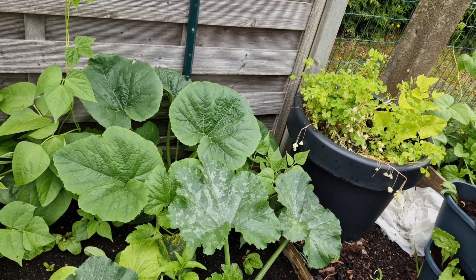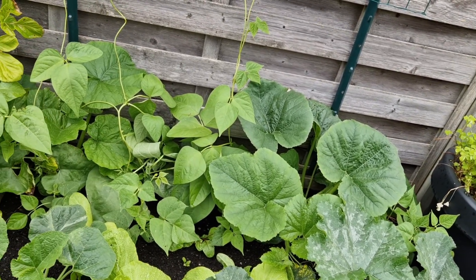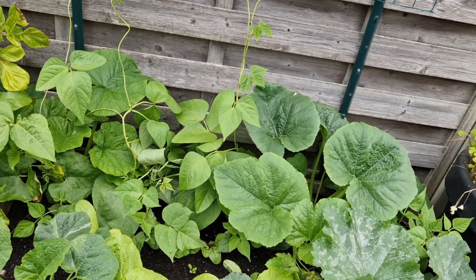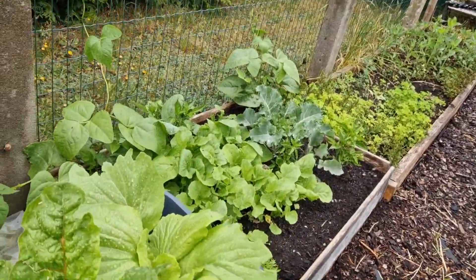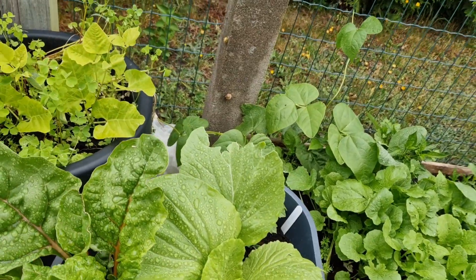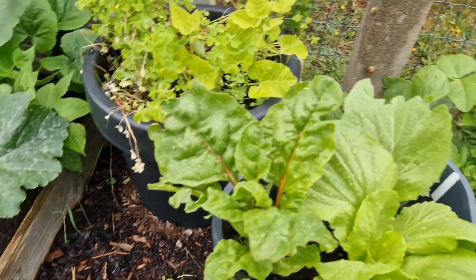Pumpkins. Some weird plant — I don't know what it is, I'm just leaving it. Napa cabbage — I don't know that they'll get big enough without bolting. More pumpkins. A napa cabbage. A loofah. Chard that the birds are attacking. I got a little birdbath for them, hoping they would stop eating things.